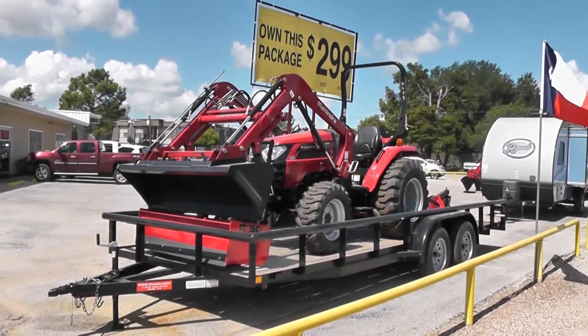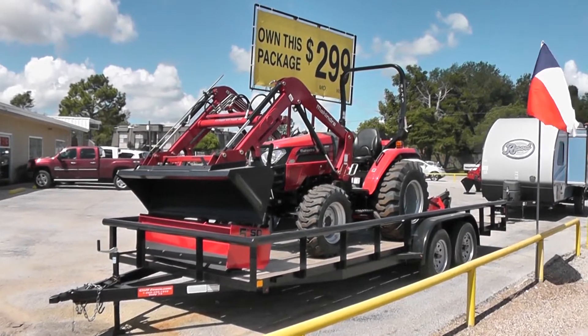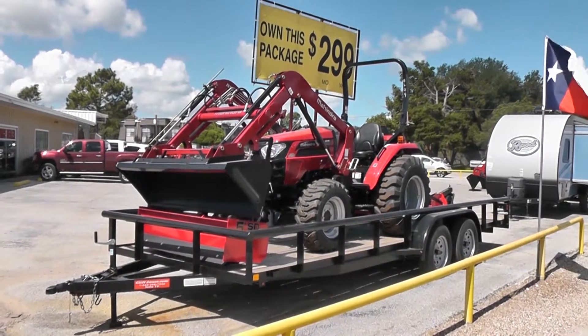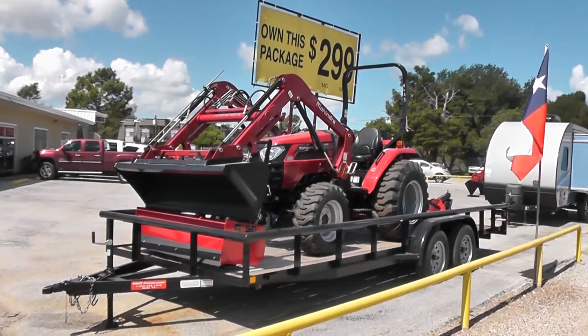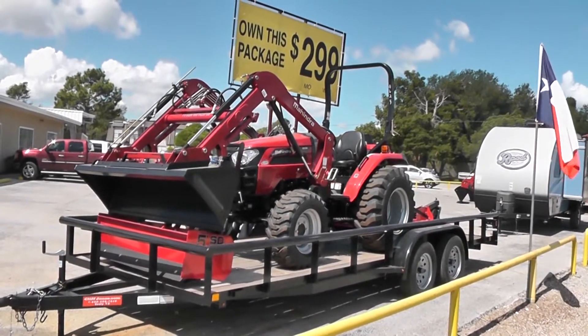This tractor package is available for you. Payments can be as low as $299 a month. This tractor can do just about anything you need. It'd be ideal anywhere from 5 acres to 10 acres, possibly about 15 acres depending on what you're doing exactly. It's very versatile — there are a wide range of implements available.